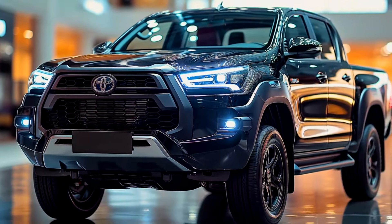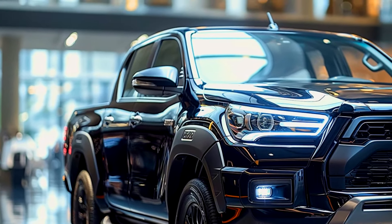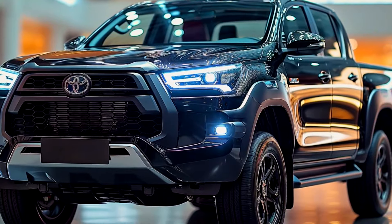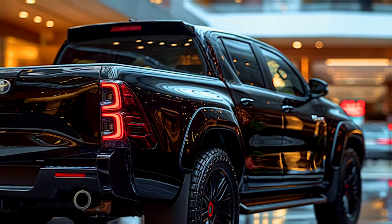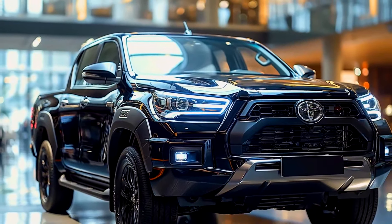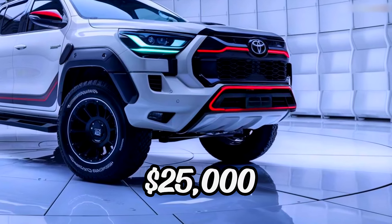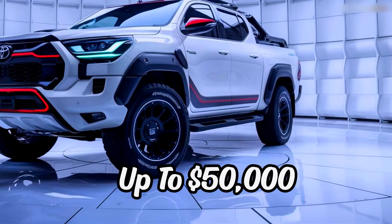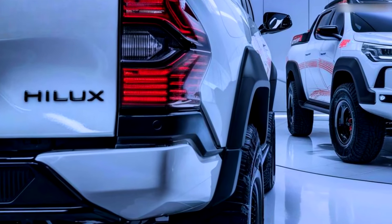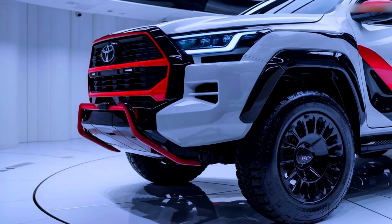Anticipation is building for the Hilux's release, with Toyota's engineers putting the final touches on this next-generation marvel. Expected to launch in the first half of 2025, the Hilux will first be available in Australia, with a global release soon after. Toyota has also struck a balance between innovation and affordability, with the 2025 Hilux starting at a competitive $25,000 for base models and reaching up to $50,000 for the top-tier trims.